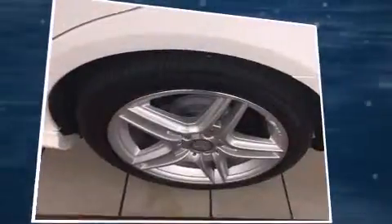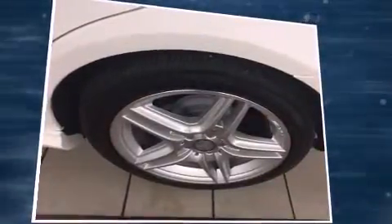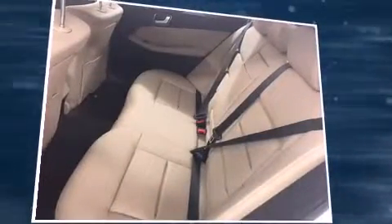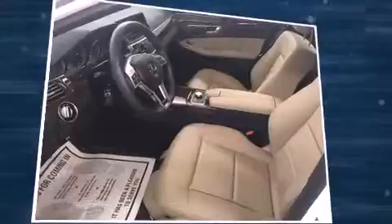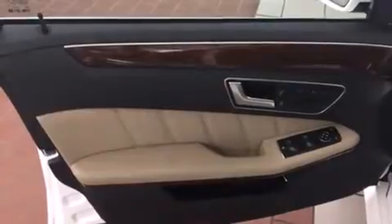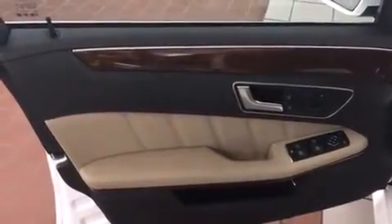Mercedes-Benz ensures the safety and security of its passengers with equipment such as dual front impact airbags, front side impact airbags, traction control, brake assist, anti-whiplash front head restraint, a security system, an emergency communication system, and four-wheel disc brakes with ABS.